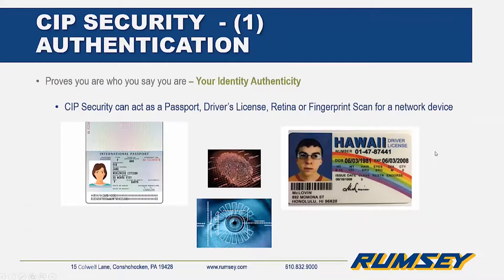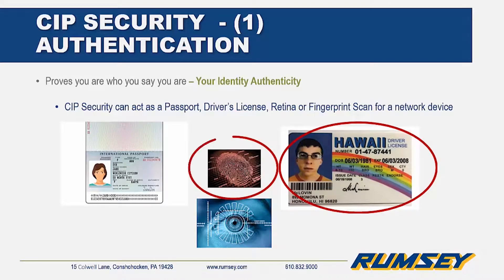CIP security provides authentication. Presumably, there is only one of you on the planet. You have your own unique identifiers — your fingerprint, your retina, your name, your social security number.